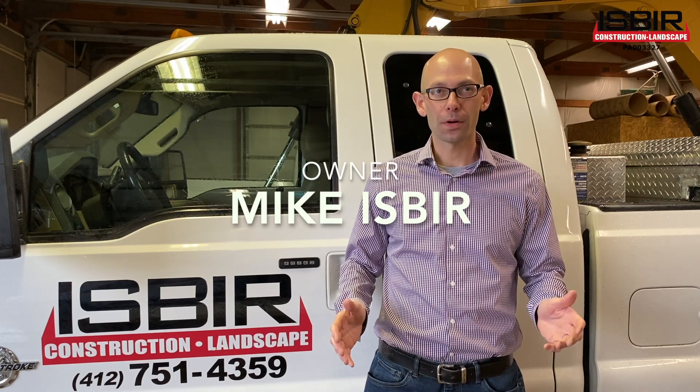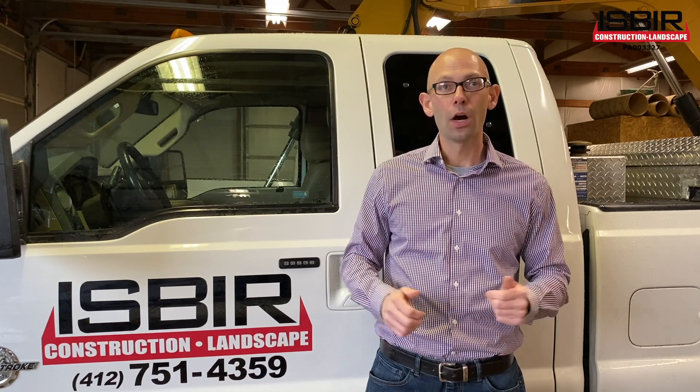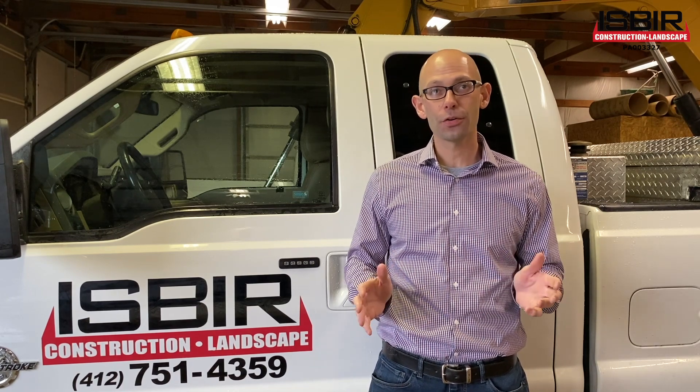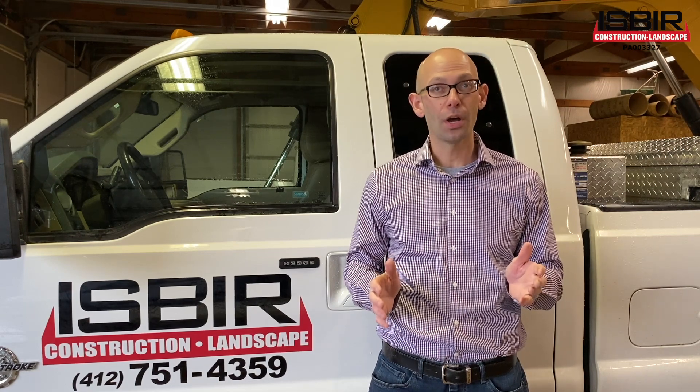Hi, my name is Mike Isber and I'm the owner of Isber Construction and Landscape located in Elizabeth, Pennsylvania, just south of Pittsburgh. Our company specializes in exterior drainage solutions. Our goal is to keep water from getting into your house and building your foundation, rather than pumping it out once it's already in.